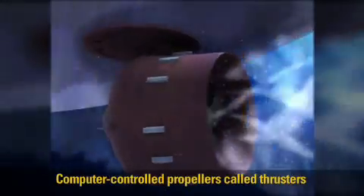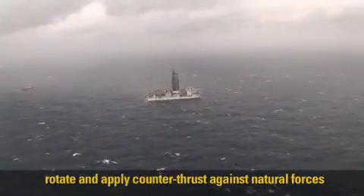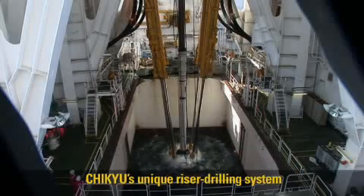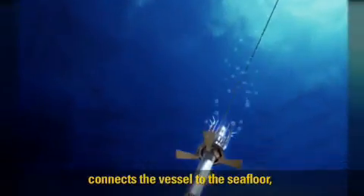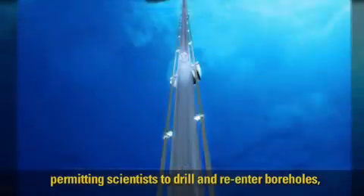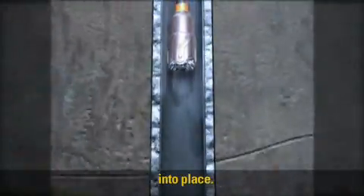Computer-controlled propellers, called thrusters, rotate and apply counter-thrust against natural forces to hold the vessel in position. Chikyu's unique riser drilling system connects the vessel to the sea floor, permitting scientists to drill and re-enter boreholes and to lower downhole measurement tools into place.